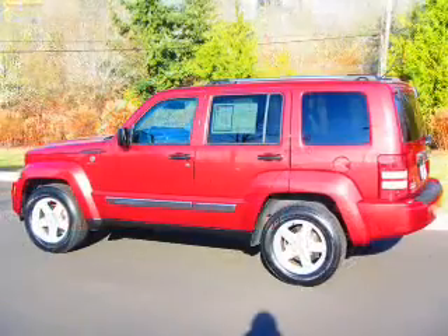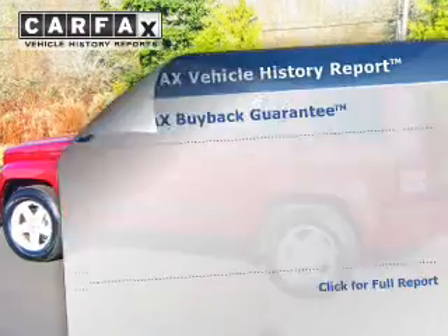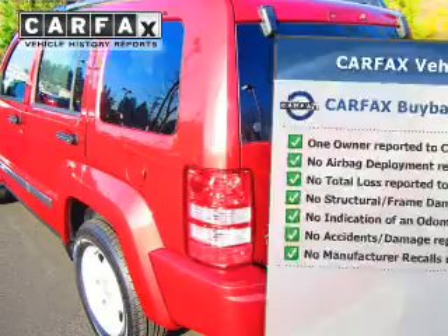Heated seats comfort you on cold winter days. Pamper yourself with memory settings. Know the history on this ride and greatly reduce your buying risk with the included Carfax Vehicle History Report.